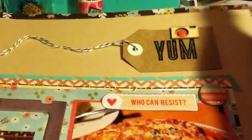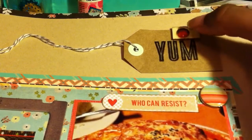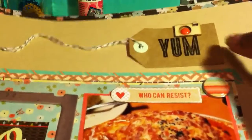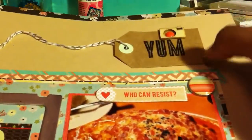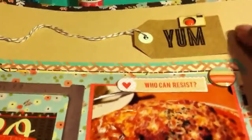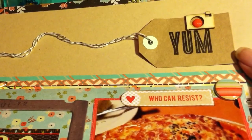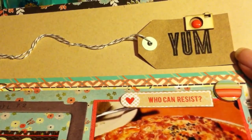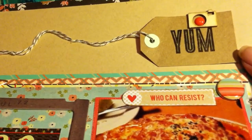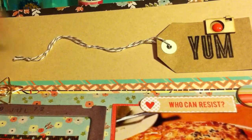I'd include enamel dots — this is a wood veneer camera from Studio Calico and an enamel dot from My Mind's Eye, which I placed in the center. Also tags: I used two tags on this layout. I don't incorporate them enough but I do like to use them, so I'd probably have some type of tag embellishment and some twine, because I like to use twine as well.